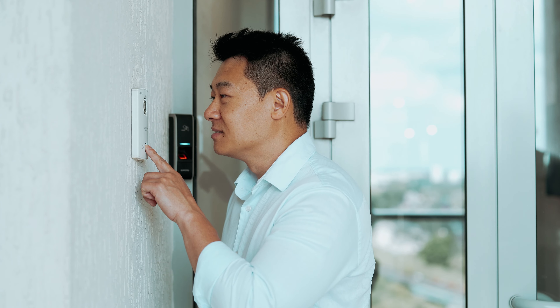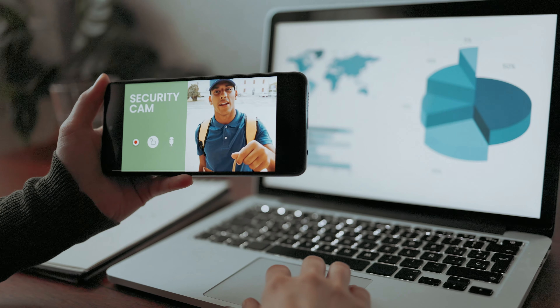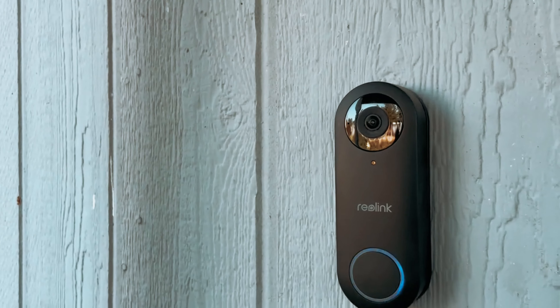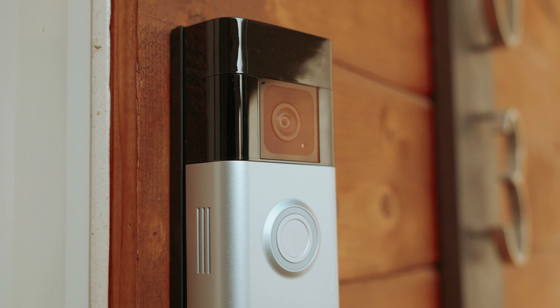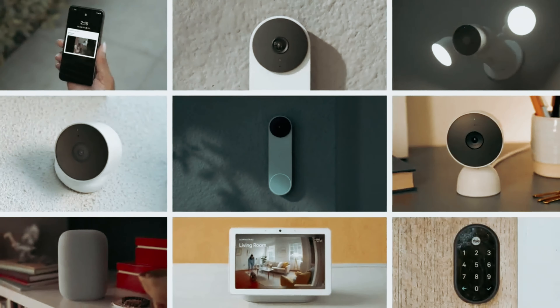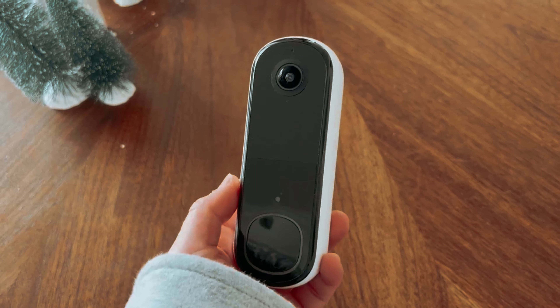In today's fast-paced world, ensuring the security of our homes has never been more important. With advances in technology, doorbell cameras have emerged as a vital tool for enhancing home safety. These convenient devices not only allow you to see who's at your door from anywhere, but also capture video footage that can be crucial for security purposes. Whether you're at home or on the go, a smart doorbell camera provides peace of mind and added protection.